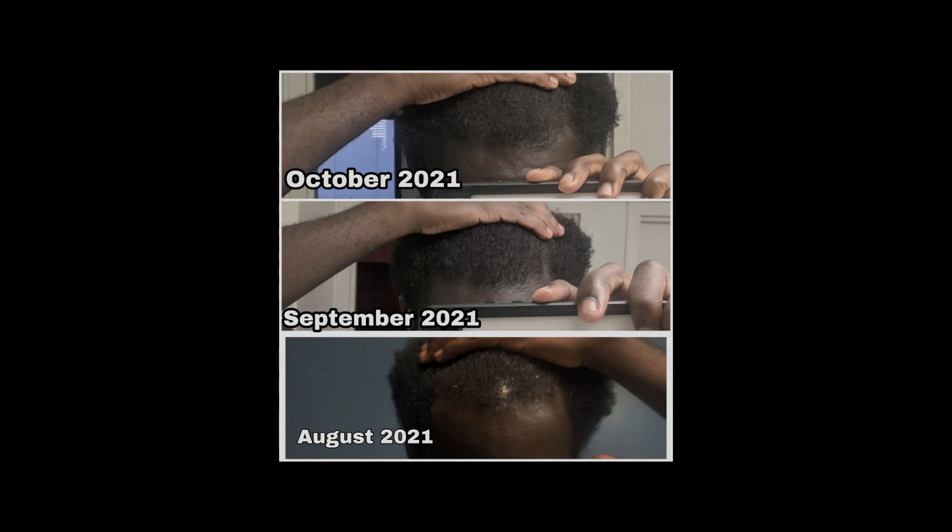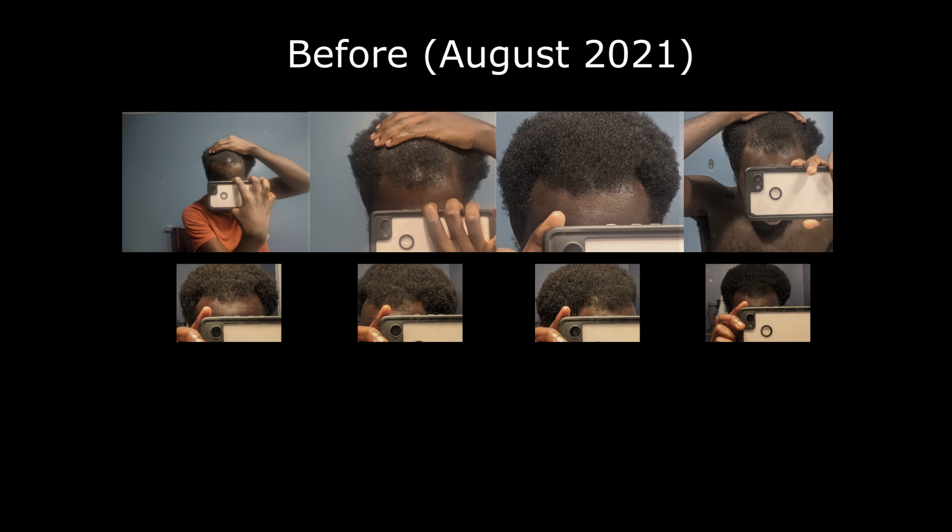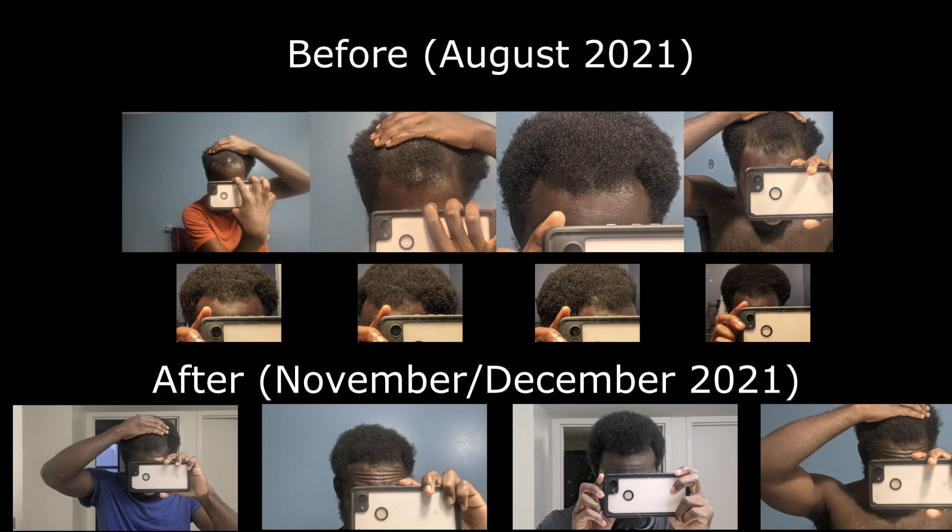Starting in August 2021, I've been using 1mg oral finasteride and 5% topical minoxidil for 5 months. These are my before pictures, and these are my after pictures.